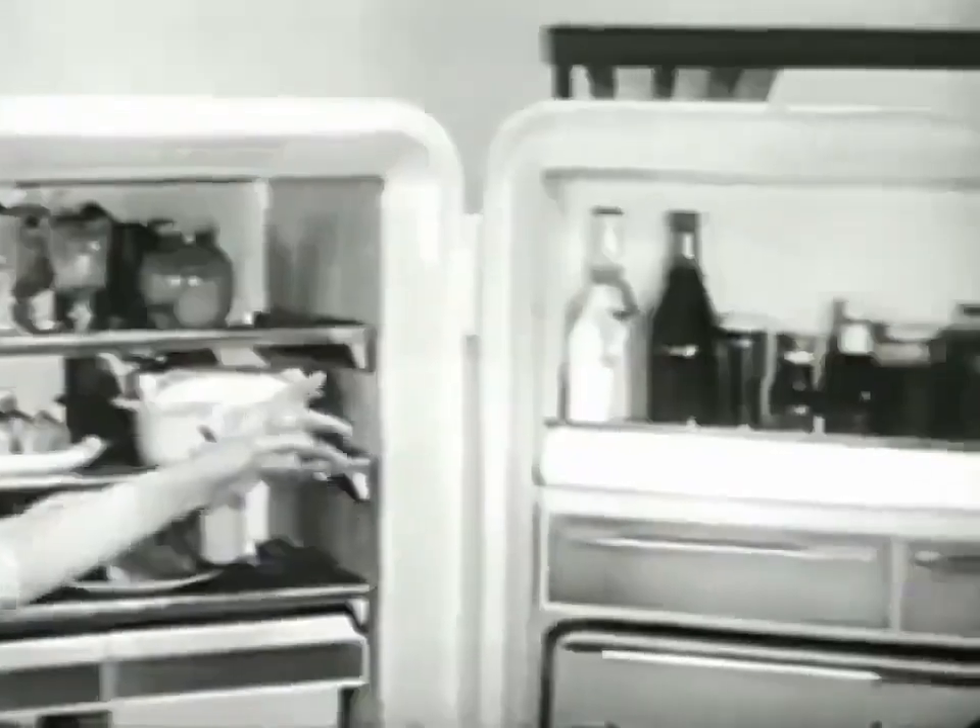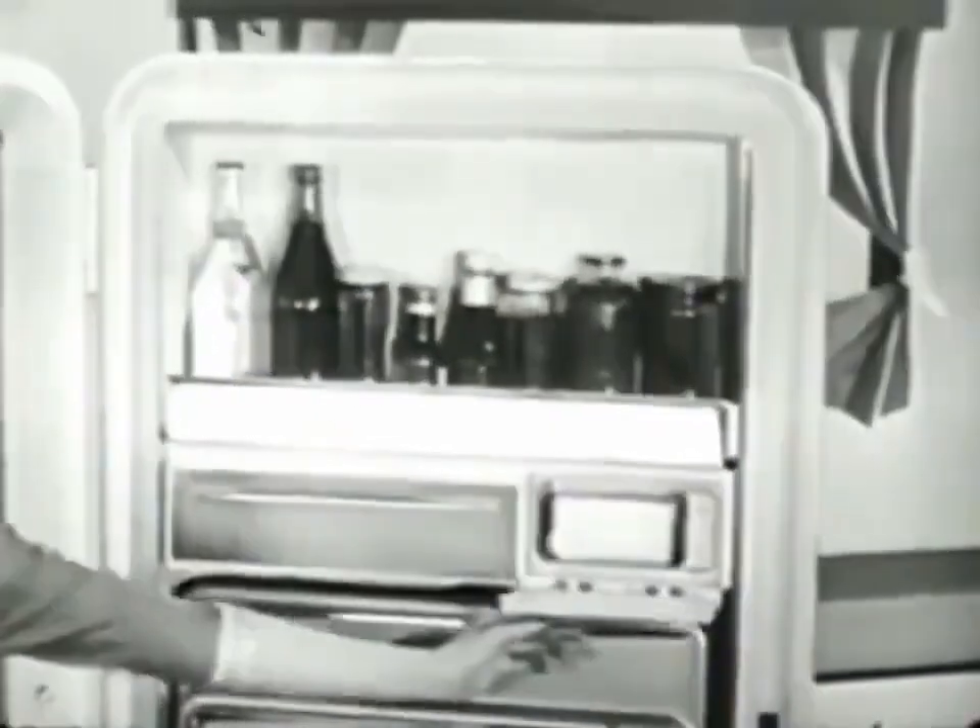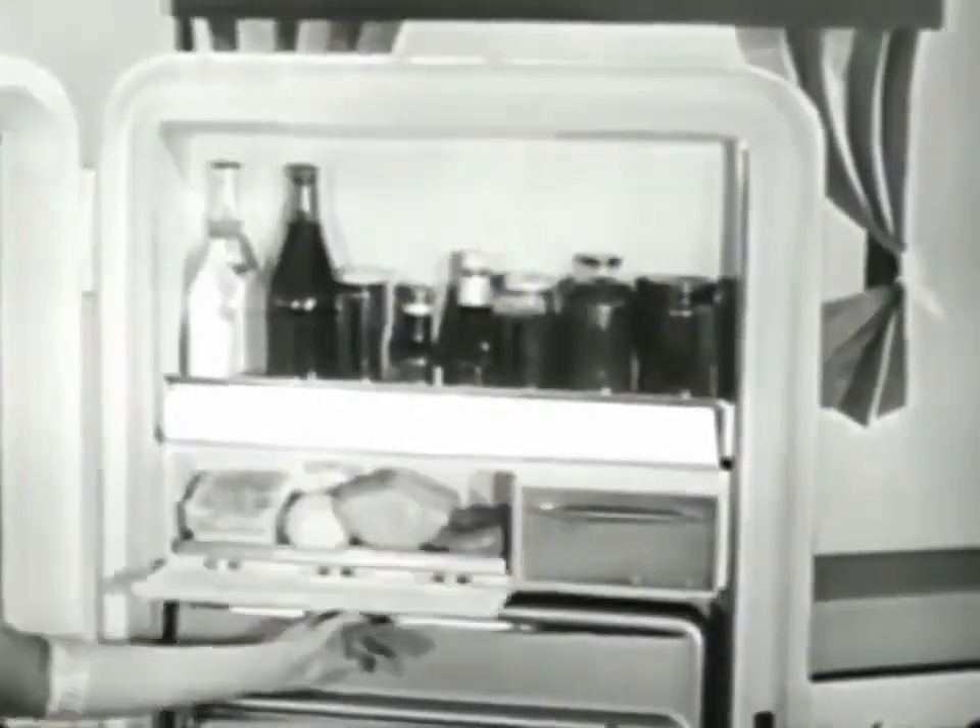Let's start with the most ingenious store in any refrigerator. It has special places for bottles, spreadable butter, cheeses, even leftovers.